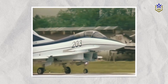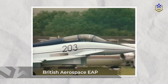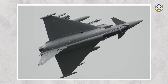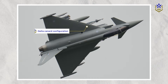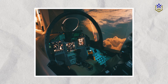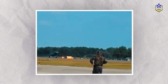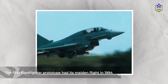The first technology demonstration aircraft, known as the British Aerospace EAP, took its first flight in 1986. The concept showcased an innovative design featuring an unstable delta canard configuration, an active digital fly-by-wire control system, a cockpit with HOTAS controls, and sophisticated avionics including direct voice command input. Following this milestone, the first Eurofighter prototype had its maiden flight in 1994.